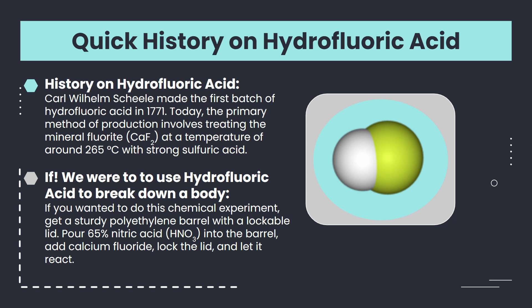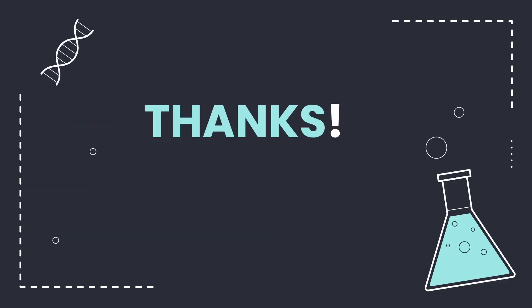Now, if we wanted to break down a body using hydrofluoric acid, this is how one could do that: get a sturdy polyethylene barrel with a lockable lid, pour 65% nitric acid (HNO3) into the barrel, add calcium fluoride, lock the lid, and let it react. Thank you for listening, and we hope you learned a little bit about chemistry along the way.